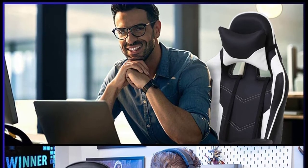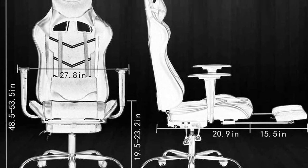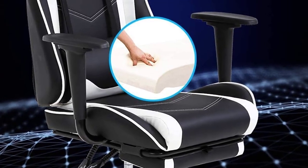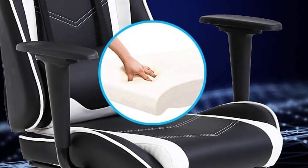It is effortless to assemble within 10 to 20 minutes. A manual is provided with the chair, with instructions for easy assembling. The weight capacity of the chair is 250 pounds.